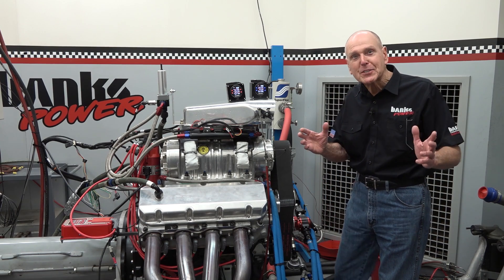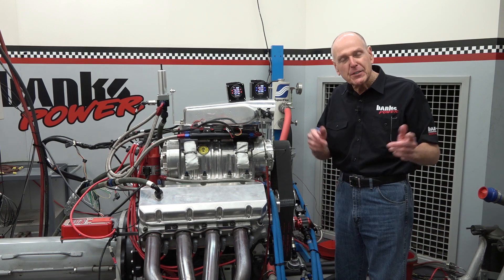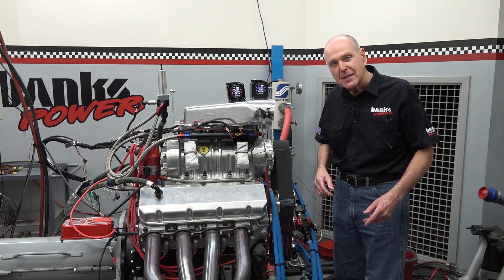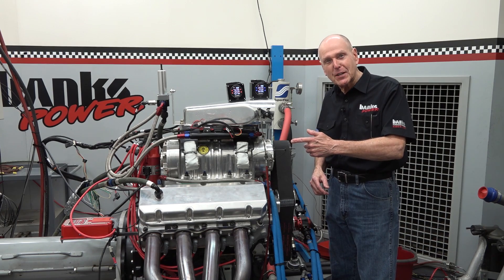Hi everybody, it's Gail Banks again. We're in Banks DinoCell number one here in Azusa, California. And this is a blown alcohol big block Chevy.